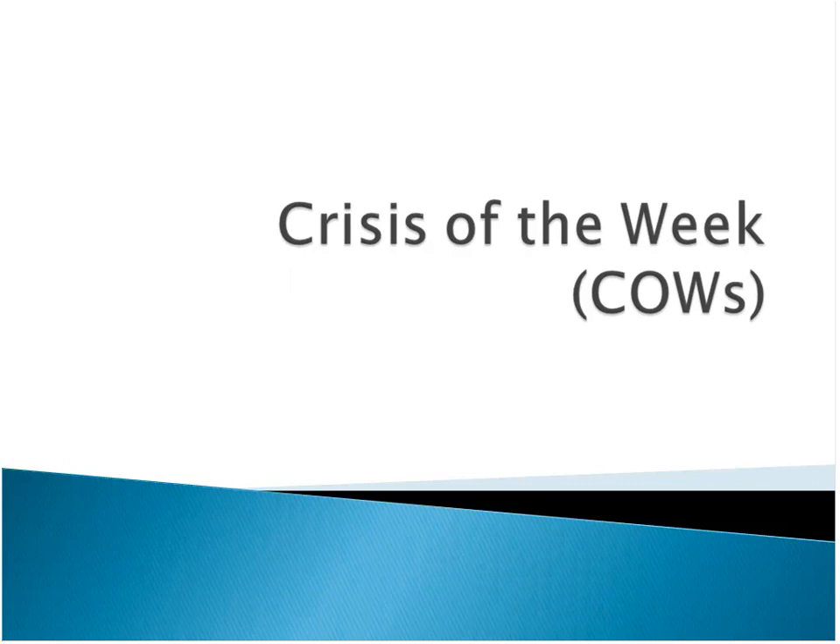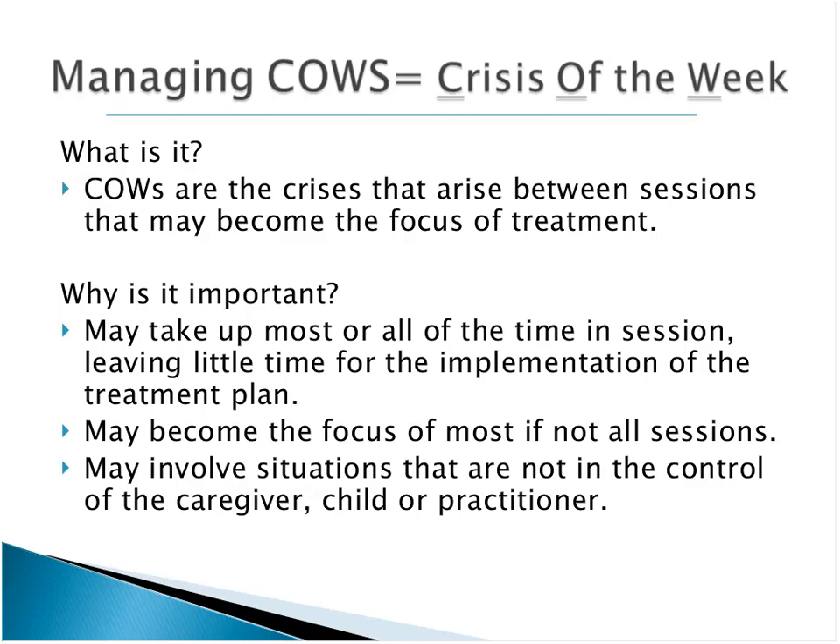In addition to the issues of complexity, there's also the problem that every time we get together, there's another problem going on. It can seem like that's what therapy is — every time we meet, it's 'how are things going this week?' and something different happened. People's lives can be really very difficult, very chaotic. Things that are just emotionally upsetting may come up.